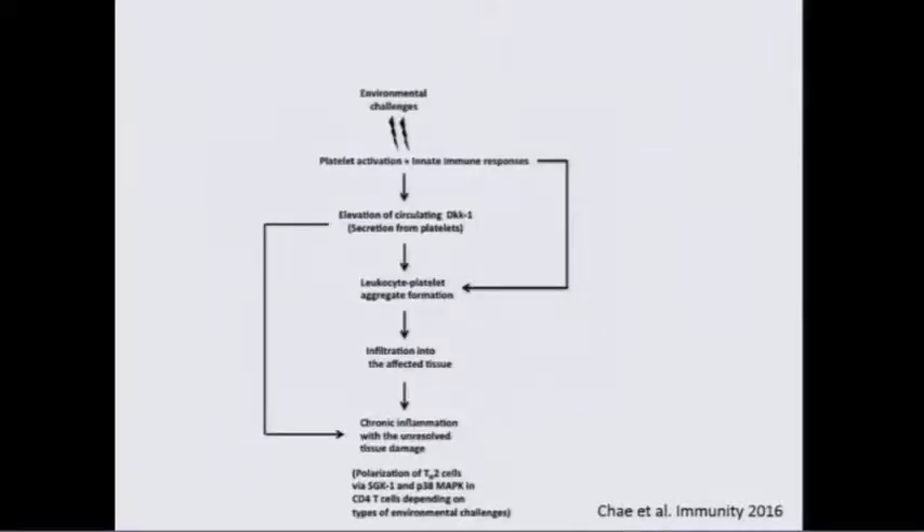There is an environmental challenge — you might think of it as a tumor — and the initial interaction can be with platelets. Aggregates form, then infiltrate the tissue and lead to chronic inflammation. Alternatively, this can cause chronic inflammation on its own. We now know many of the signaling pathways important for this process.